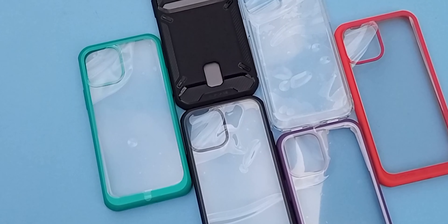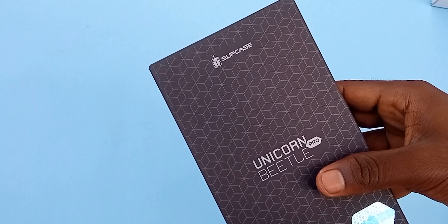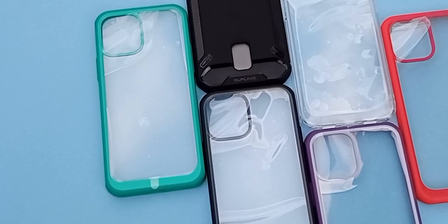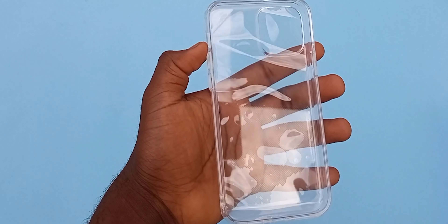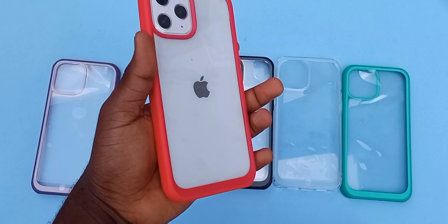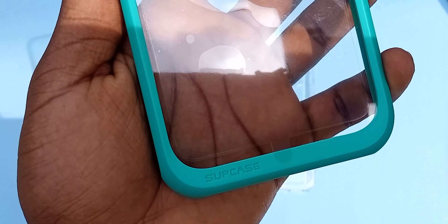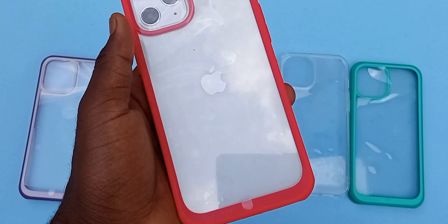It comes in this small box with a touch of Supcase branding around it. Opening the box, we are greeted with a card that says 'thank you for your support.' Keeping that aside, we have the case, and it comes in five colors: red, green, purple, white, and black. The first thing I noticed is that the textures on the sides have this good grip.